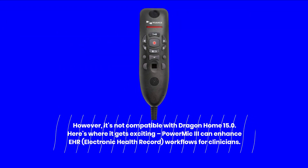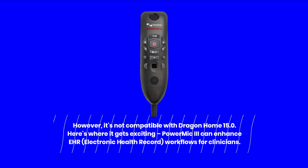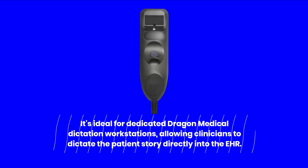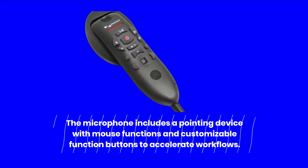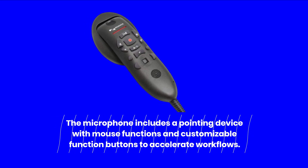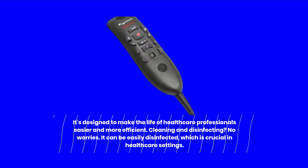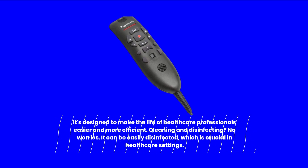Here's where it gets exciting. Power Mic 3 can enhance EHR — electronic health record — workflows for clinicians. It's ideal for dedicated Dragon Medical Dictation workstations, allowing clinicians to dictate the patient's story directly into the EHR. The microphone includes a pointing device with mouse functions and customizable function buttons to accelerate workflows. It's designed to make the life of healthcare professionals easier and more efficient. Cleaning and disinfecting? No worries — it can be easily disinfected, which is crucial in healthcare settings.